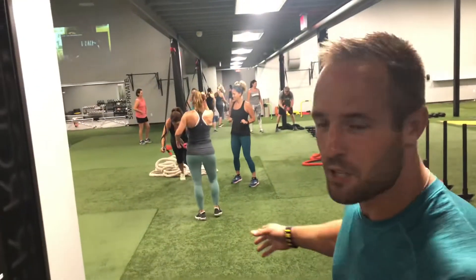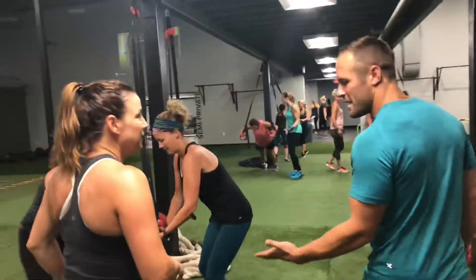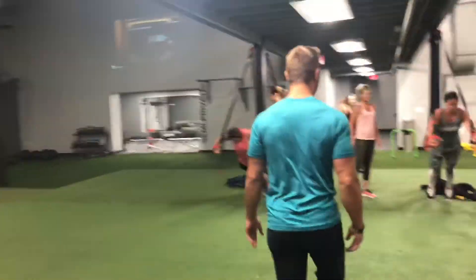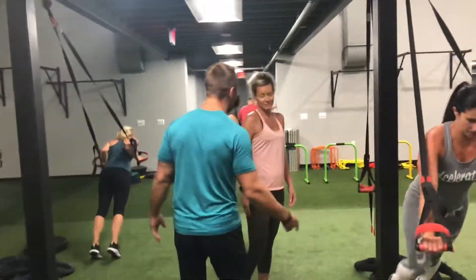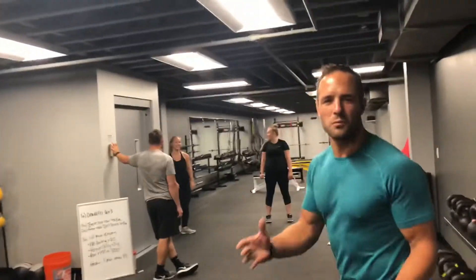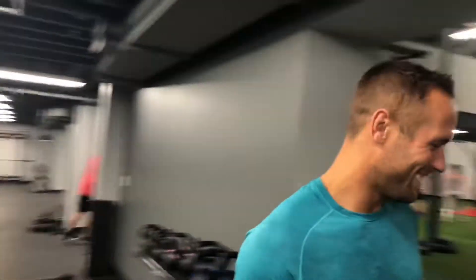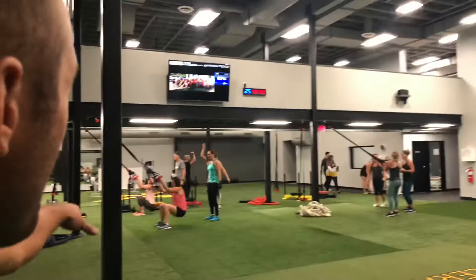Right now we have a boot camp going on, which I'll walk you through. And then right through here is the semi-private class going on, which is basically three or four people sharing one personal trainer. This is where all the training takes place if you're doing private training or semi-private training — it's kind of a smaller area. Each class is led by a trainer, and we also have a projector up here to show motivational clips.